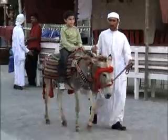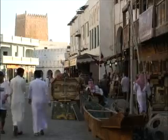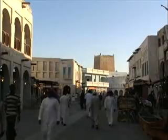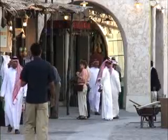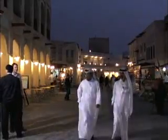Doha is fast becoming a booming modern city, but you can still find a variety of wonderful authentic shops. Let's go shopping. Souk Waqif has its origins as a weekend market. It is situated in the shade of Al Kut Fort and was used by the Bedouin when they came into town to trade their goods. It is the most traditional of all local souks.